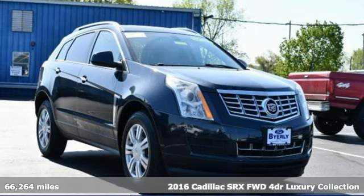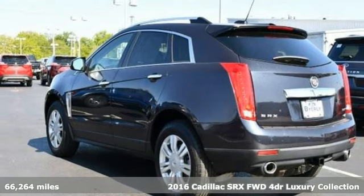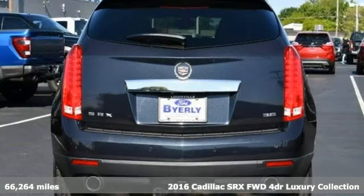Here's a certified 2016 Cadillac SRX. Settle for more. Go for the power, comfort and sophistication of the SRX.